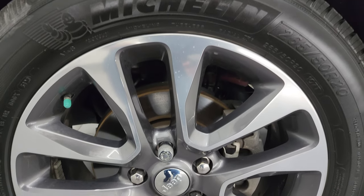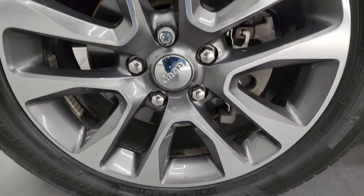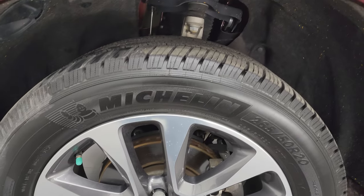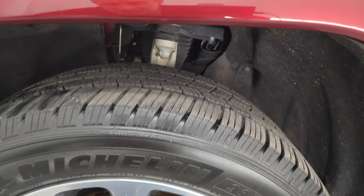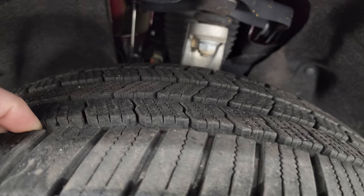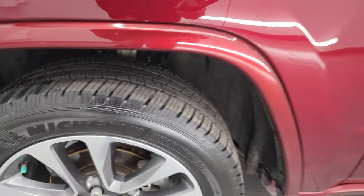This one comes with the 20 inch painted and polished aluminum wheels. They are in very nice condition — I didn't see any corrosion, no scuffs, no scrapes. It has Michelin Defender LTX tires, 265-50R20s. I would say these tires have about 60-65% of the tread left on them, so good tread left on those tires.